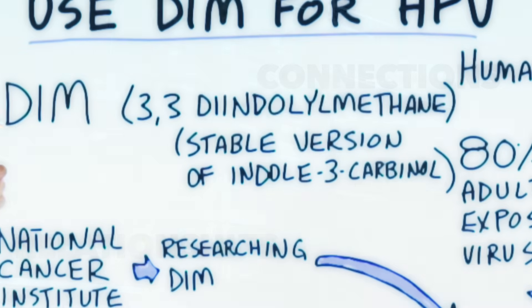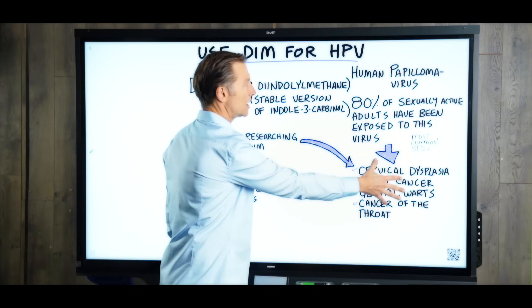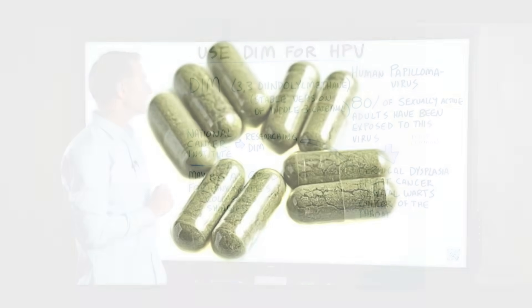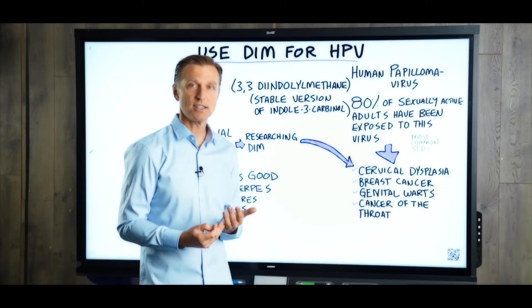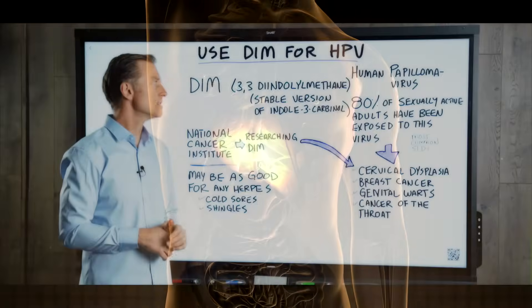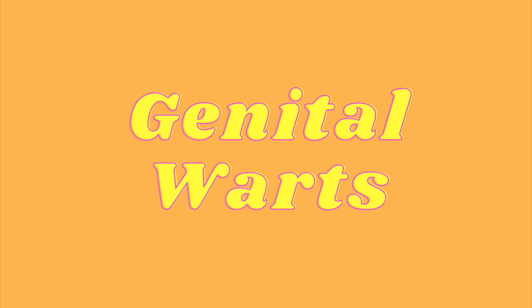Apparently, someone is doing a patent on using DIM for HPV. But they're not just including these positive effects — they're also including some interesting research that shows a potential improvement for other types of herpes infections, like the ones that create cold sores and shingles. So if you have a cold sore or you get shingles, you may want to try this as a remedy. I wanted to create this video on another reason why cruciferous vegetables can help you with things that go well beyond just detoxification of your liver. They can help to dismantle the effects of certain viruses and lower your risk of getting cancer, warts, and other issues.